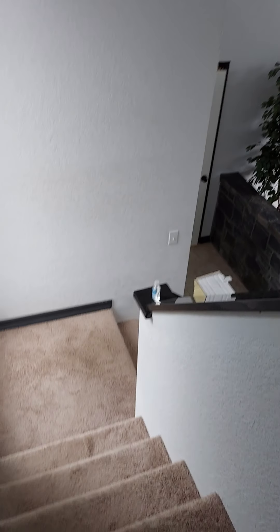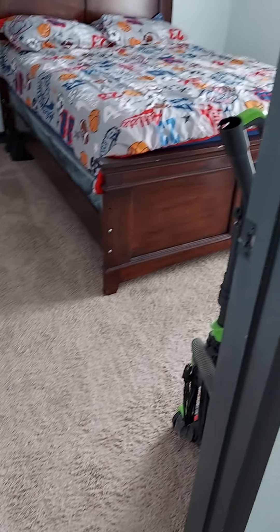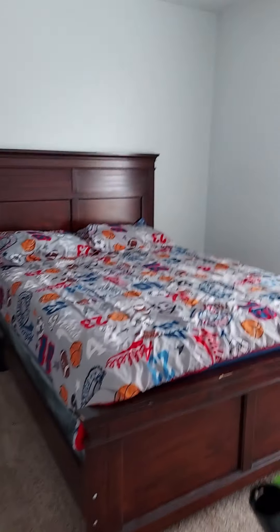I'm going to walk upstairs. The stairway is in three parts — a few steps there, a few steps here with another landing, and a few steps up. Carpet, which could probably stand to be replaced. They have animals and you can kind of tell — it doesn't smell but you can tell from looking. It needs to be cleaned up a bit.